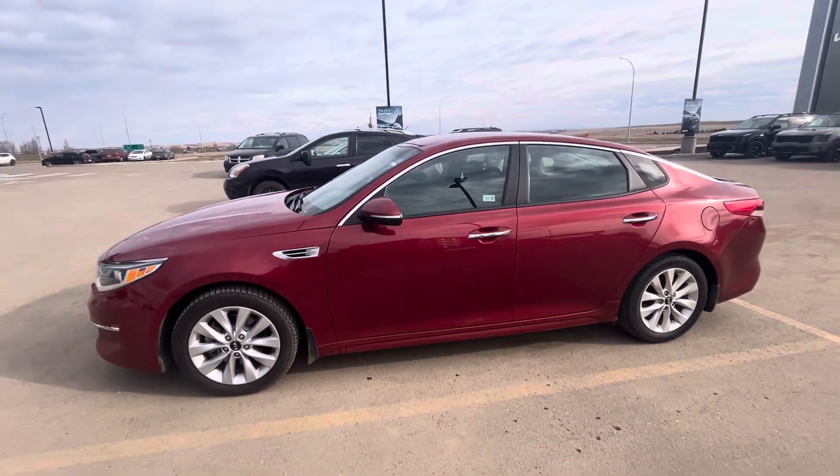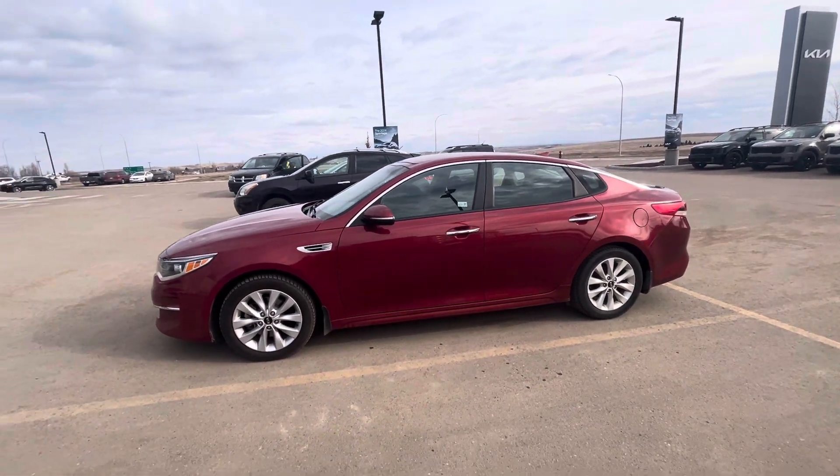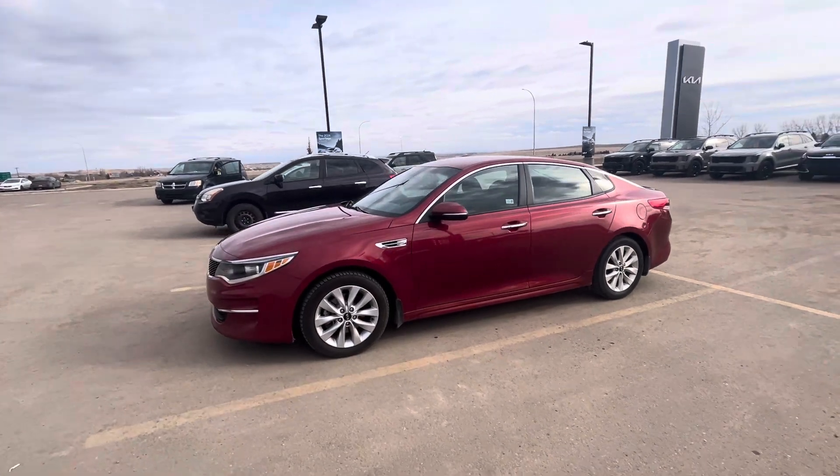Definitely come down for some more information and come check it out — 53 Paul Stober Drive, or give me a call at 403-502-3498. Chat soon.